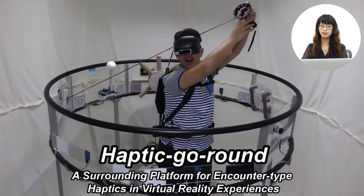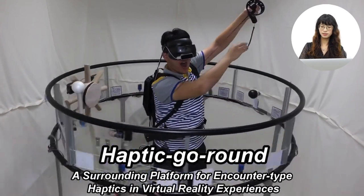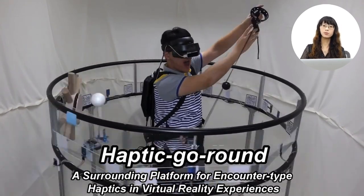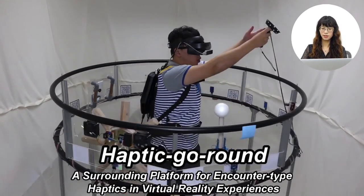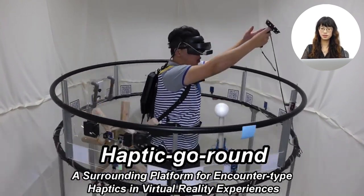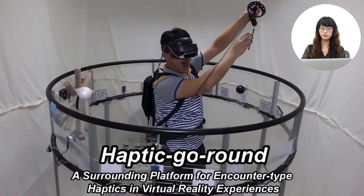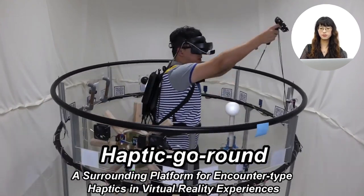Haptic Go-Round is a merry-go-round-like platform. With this platform, VR experience designers could deploy props and devices to provide haptic feedback. You can see from this video, a user wearing a VR headset is holding a controller that is attached to the platform. As the whole platform rotates, the user feels force feedback.